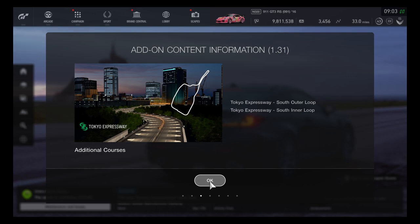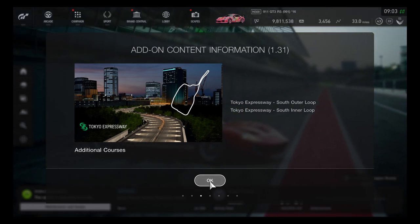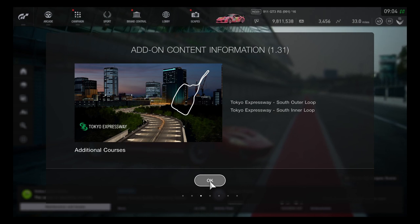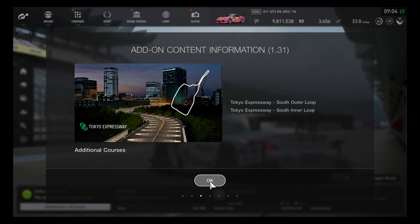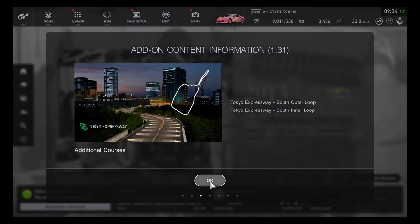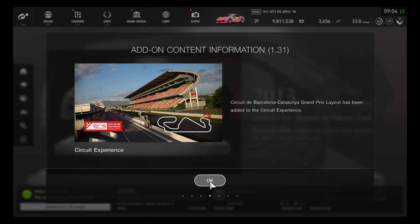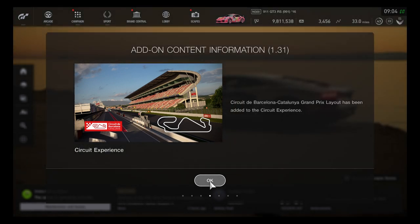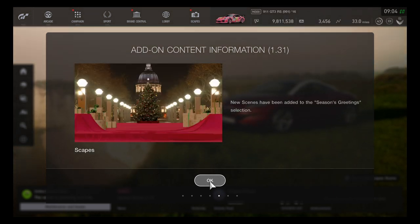The South variation of Tokyo Expressway has arrived, adding the dirt course track layout with the South outer loop and inner loop. This is different from the east course layout. Also, Circuit de Barcelona-Catalunya Grand Prix layout has been added to the Circuit Experience, giving us the Spanish track.